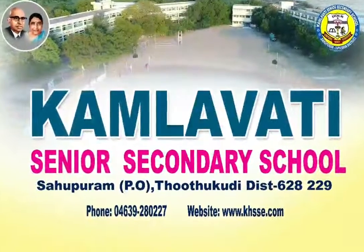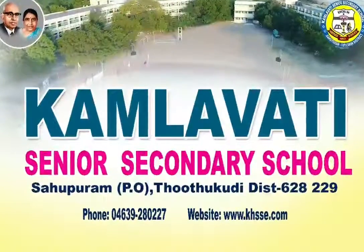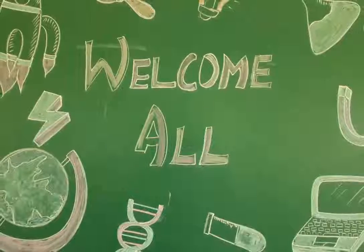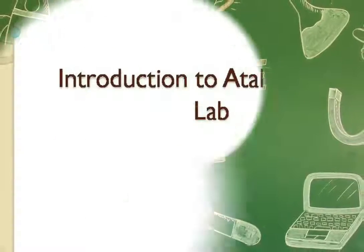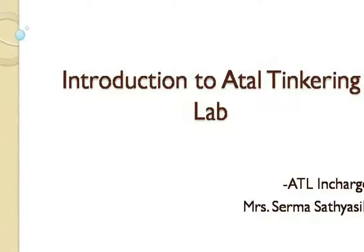Hi everyone, how are you all? I am very happy to welcome you to our ATL Tinkering Lab. Today, we can have a short introduction to ATL Tinkering Lab.